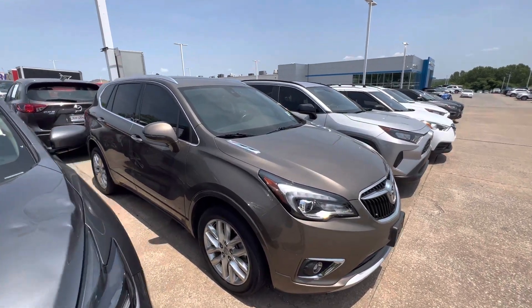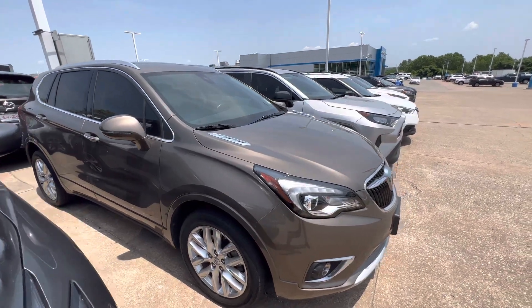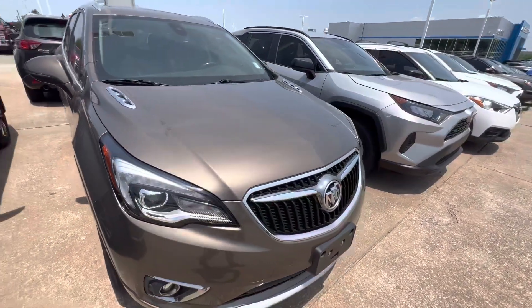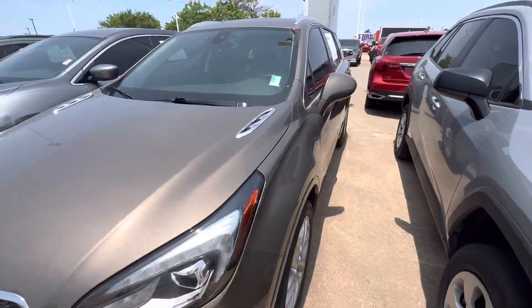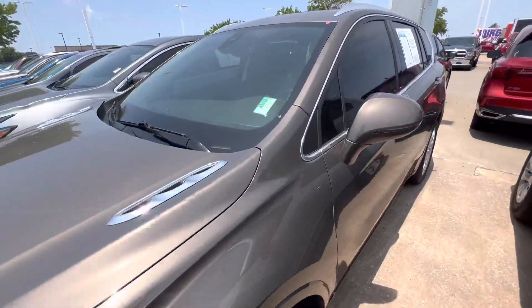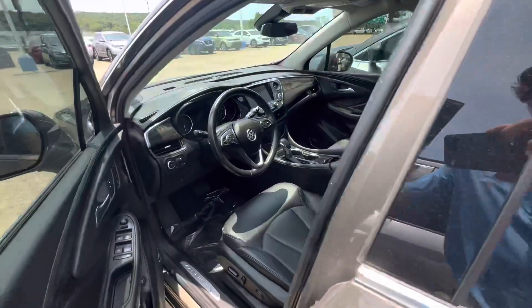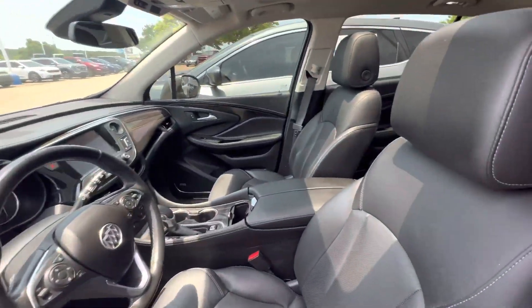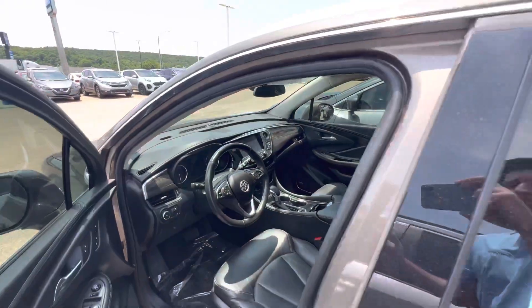Hey David, it's Logan over here at Jim Glover Chevrolet. I want to take a quick video so you can get a better look at that 2019 Buick you were inquiring about. Super pretty paint color, beautiful interior — looks brand new in here. Come check us out, Jim Glover Chevrolet, located in Tulsa, Oklahoma.